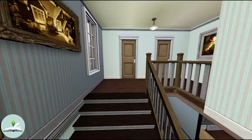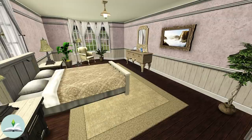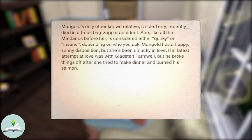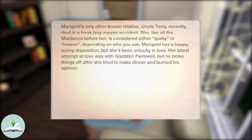Going back inside, upstairs there is a hallway with three rooms. The first room is Marigold's home office or study, where she has a sofa, a bookshelf and a desk with a computer. The second room is a small spare bedroom which shares a bathroom with a second bedroom, which is probably Marigold's. Marigold's only other known relative, Uncle Terry, recently died in a freak bug zapper accident. She, like all the Maldanos before her, is considered either quirky or insane depending on who you ask. Marigold has a happy, sunny disposition but she is very unlucky in love — her latest attempt was with Gladstone Farmwell, but he broke things off after she tried to make dinner and burned his salmon.